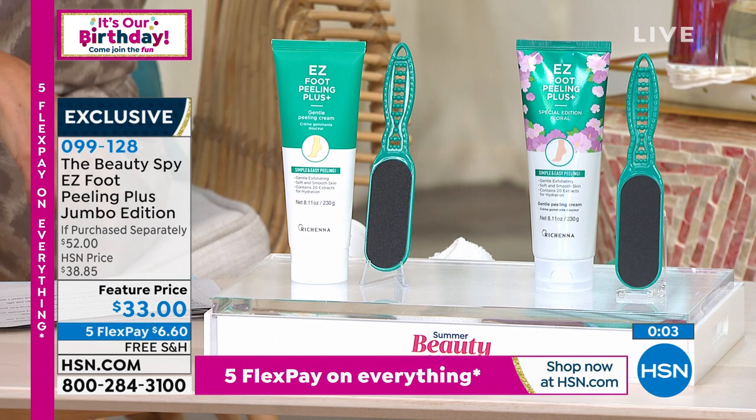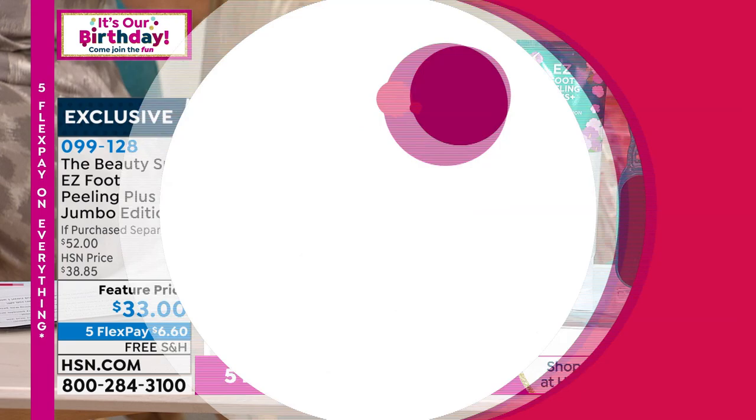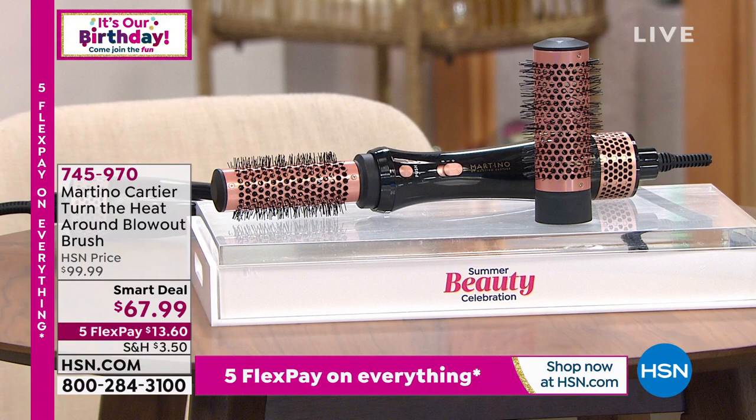You can choose original or hibiscus, and you can also say yes to auto-ship to lock in this fabulous price. Let's keep the birthday party going — it's a brand new smart deal from award-winning celebrity stylist Martino Cartier, bringing you innovative high-quality tools.